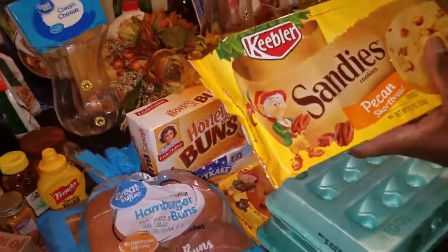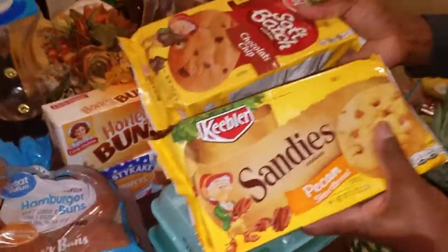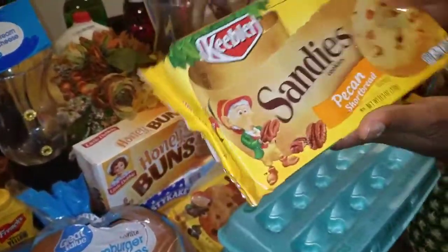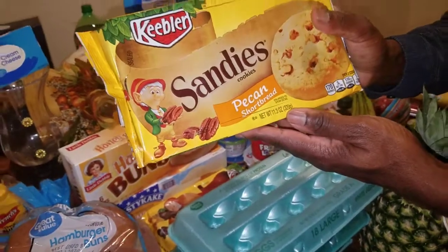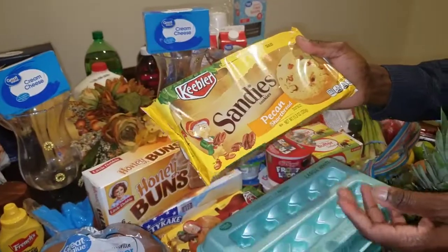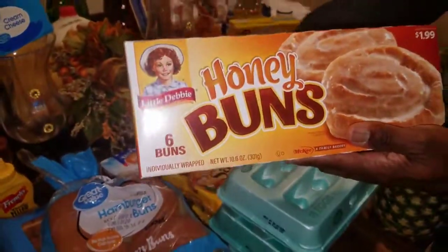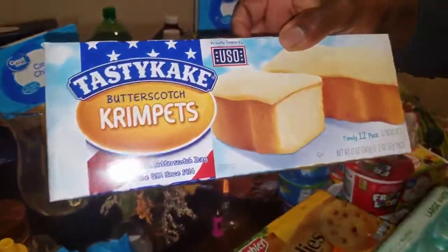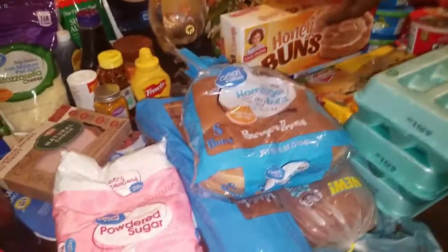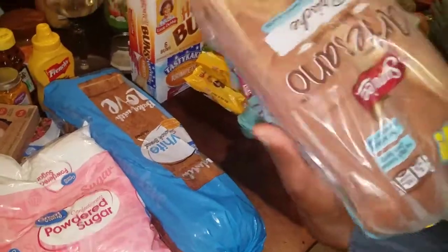We got eggs because we go through them so quickly — for french toast, baking, breakfast, and shrimp. We got chocolate chip cookies — Kelly, Gary, and the girls will be consuming those. Pecan sandies — Kelly and I will be the only ones eating those. Honey buns — Gary and Kelly's favorite. And butterscotch krimpets.